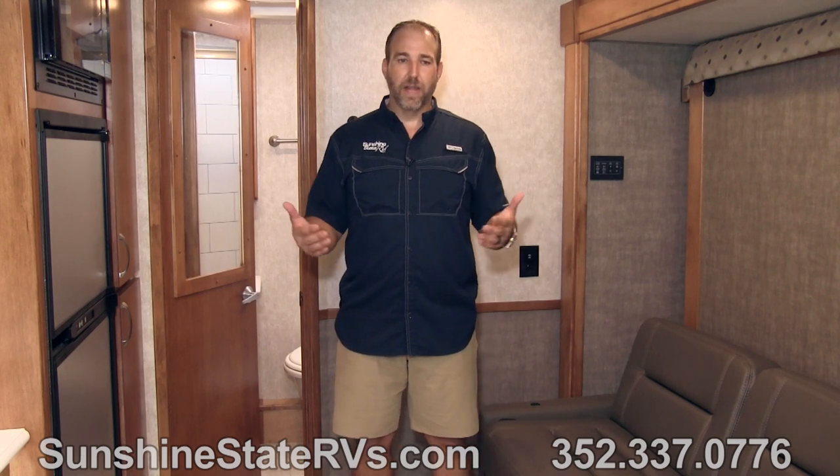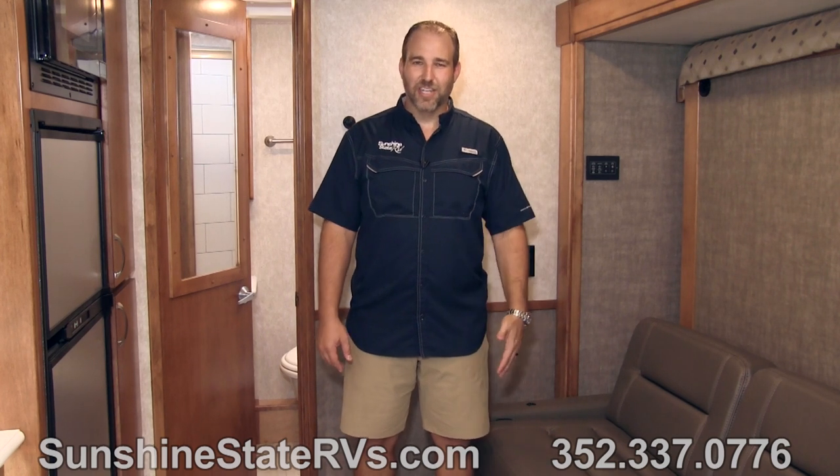We have this one on our lot right now, and we have other ones — we can order any of these. RVs are really hard to find right now, but we happen to have three Renegades. We're one of their top dealers in the country. Check us out at sunshinestatervs.com — they also make a full wall slide and other floor plans. We deliver anywhere in the country for free, right to your front door. We give you an orientation, teach you how to use it, and we're there for you every step of the way. Thanks for watching.